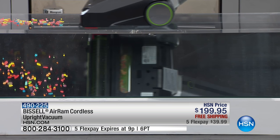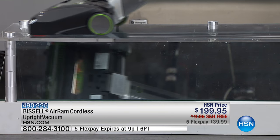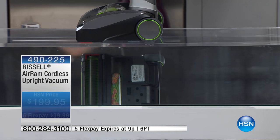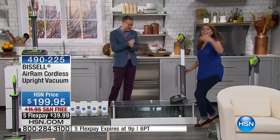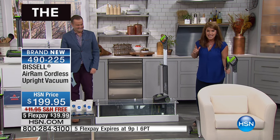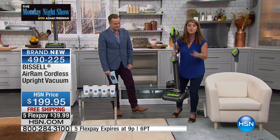I didn't push a button for my brush roll — there's no scattering. You're going to be able to clean anything anywhere on your floors. Watch: it's so powerful it moves itself — I'm not even doing anything. It is so powerful that it just runs across your floor. You'll get 40 minutes of cleaning time on all your floor surfaces — your hard floors, your carpets, name it.